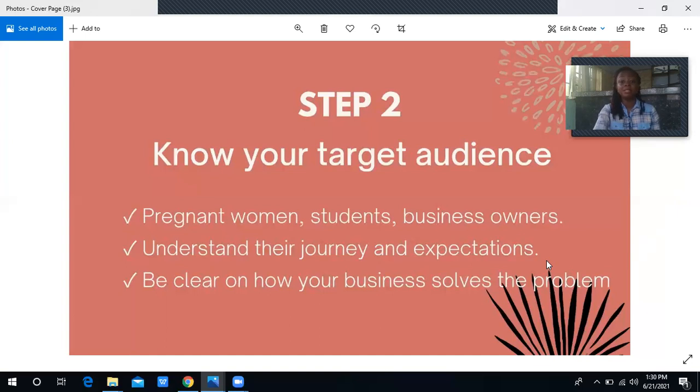Be clear on how your business solves the problem. You need to be very clear on how the product or service solves the problem, and be able to break down the stages in a way they understand. Those potential customers have never met you, so your ability to convince them and clear their doubts is what will make them see you as an expert. When you offer the product for sale, they'll listen to you and give you their money.